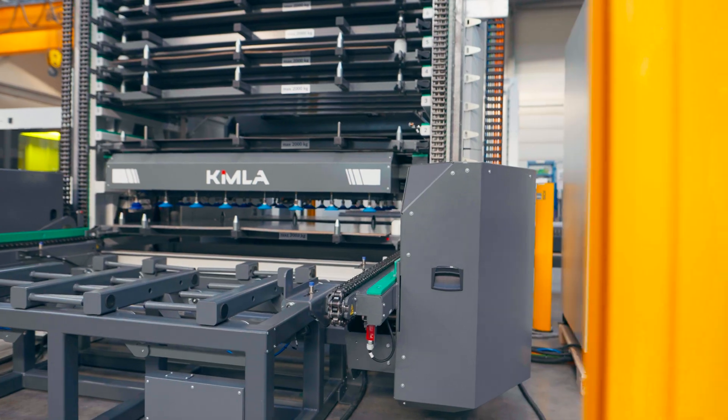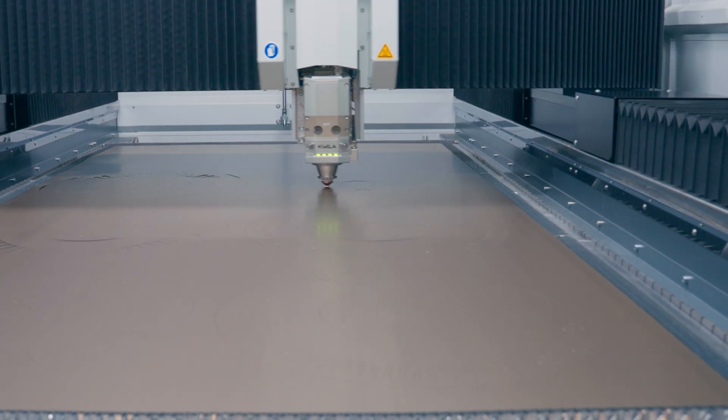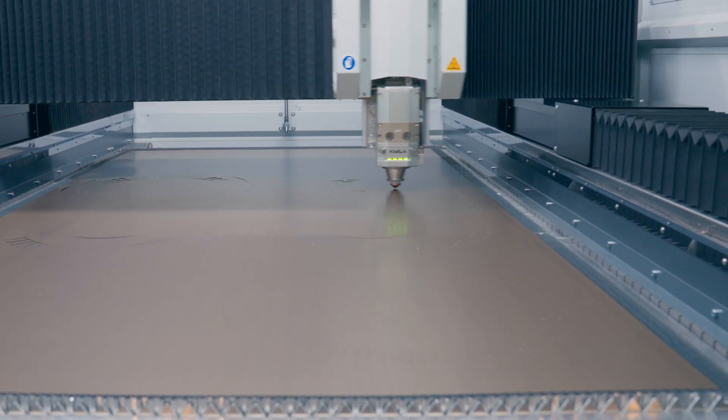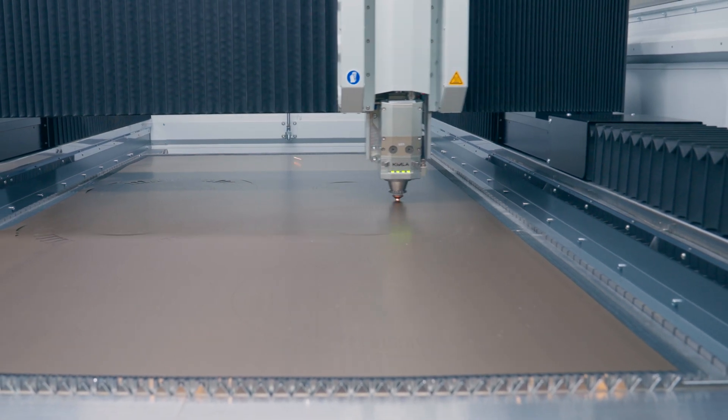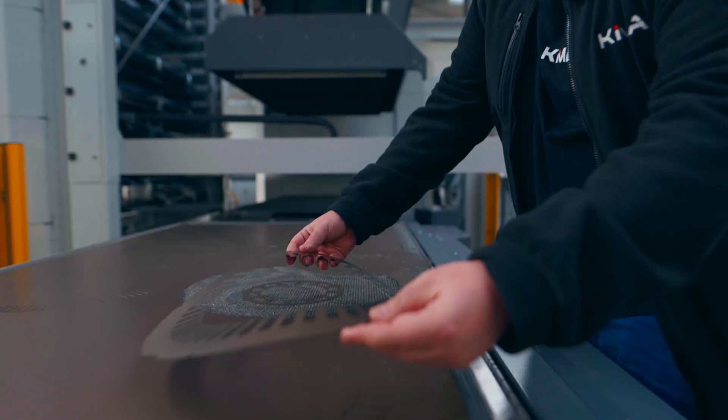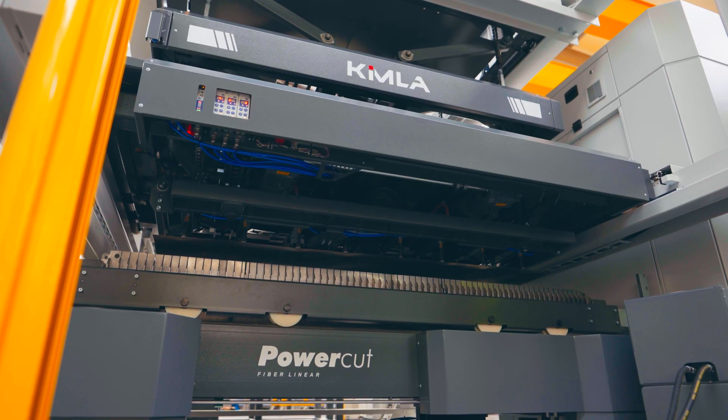The fiber laser technology makes the system up to 10 times more energy efficient than conventional laser cutting machines. The precise design of the laser and optical systems ensures minimal heat input, enabling material-friendly and highly precise processing.